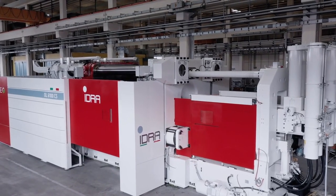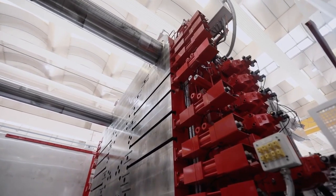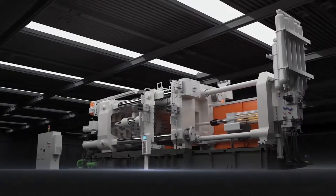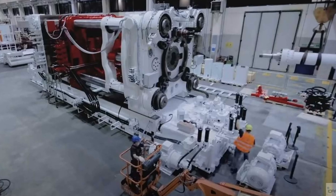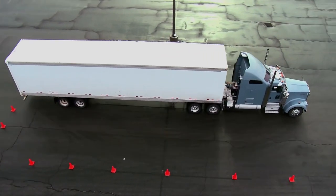Each machine weighs an astounding 410 to 430 tons, with measurements of 20 meters by 7.5 meters by 6 meters. They are so large that it will take up to 24 flatbed trucks to transport their components.